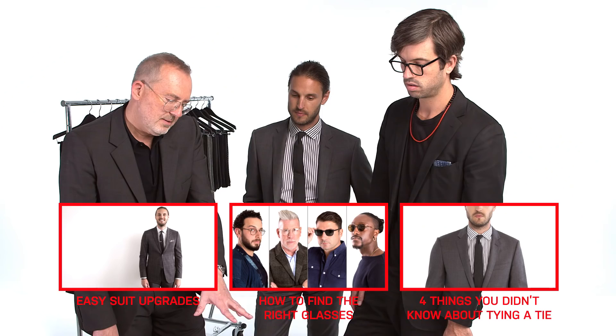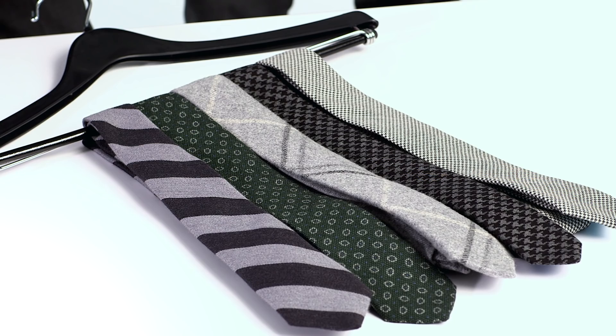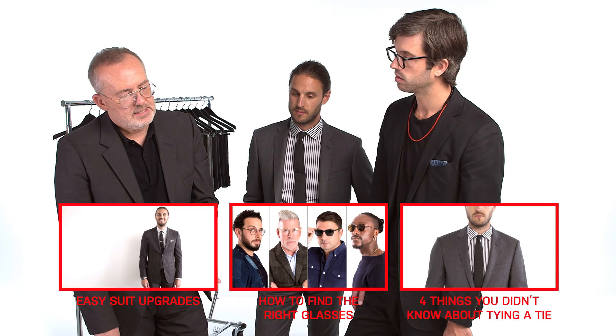I'd say if you've got these five ties in your arsenal or something similar, you're going to be set for the season. What you're going to want to do is take those silks and move them to the back of the closet, especially for fall. Maybe one day they'll come back in style, but this fall it's all about the wools.